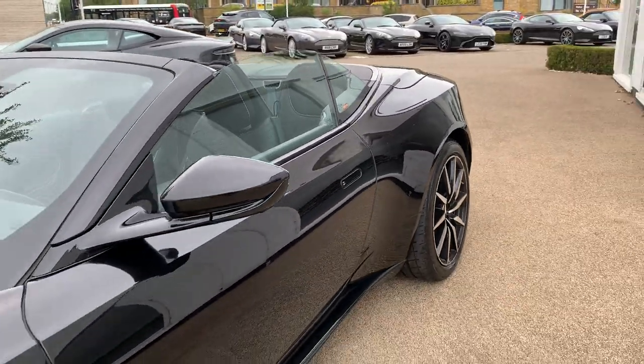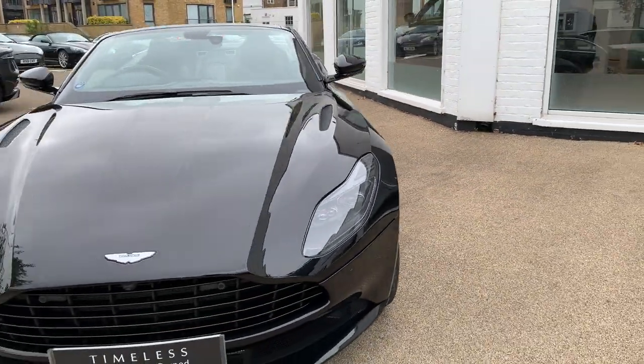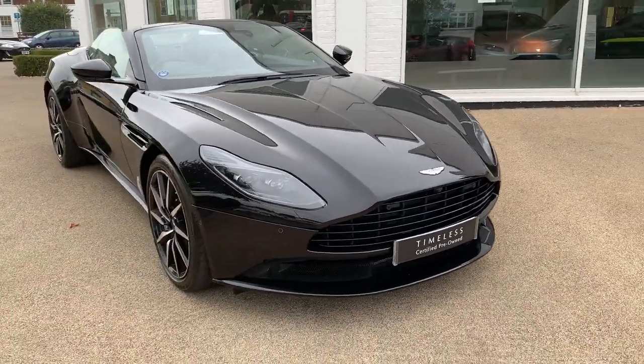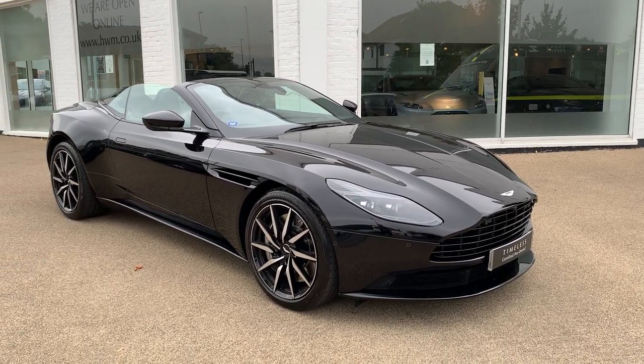This car enjoys the remainder of the Aston Martin three-year warranty and also the five-year service plan. So there's nothing to worry about in terms of running this car — it's in beautiful condition and it's available to reserve online now. Thank you for watching.